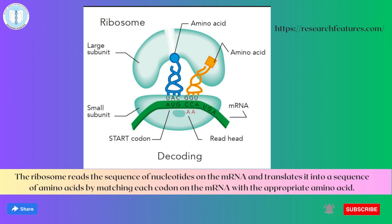This process continues until the ribosome reaches a stop codon on the mRNA, at which point the newly synthesized protein is released.